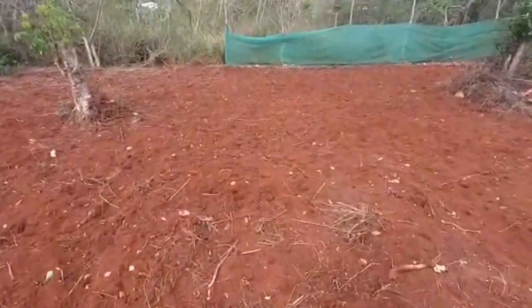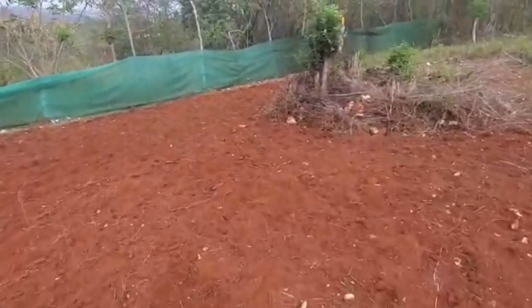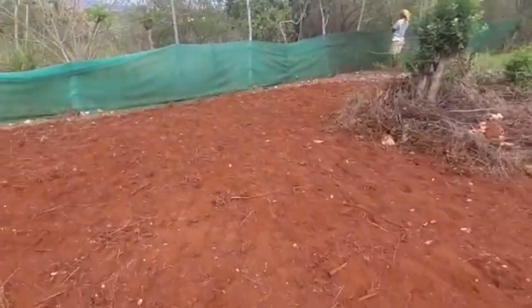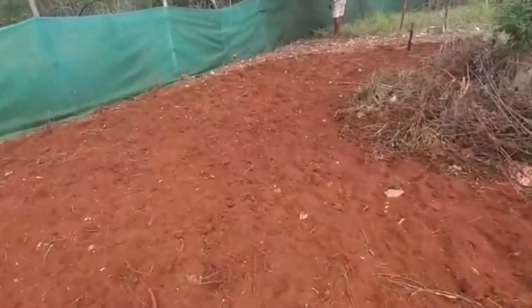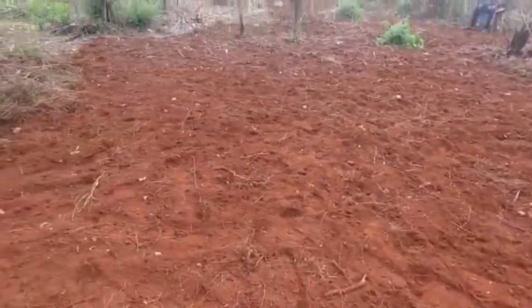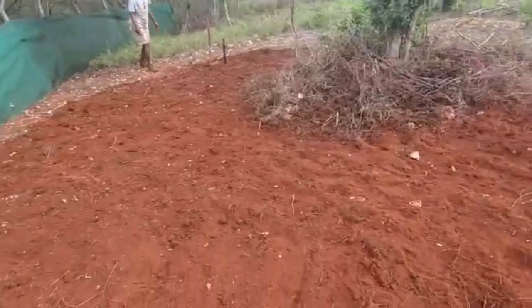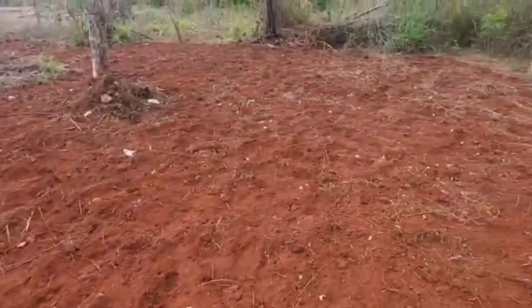Welcome back to the channel, another day on the farm. We are plowing up the land for the carrots — turning over the dirt and softening it up so that the carrots can grow down into the earth.